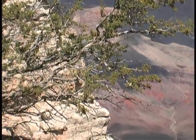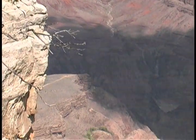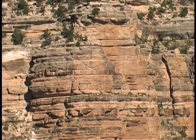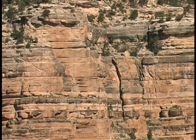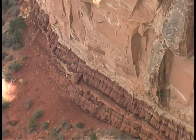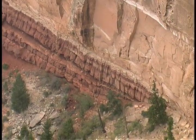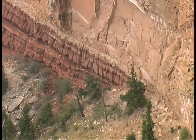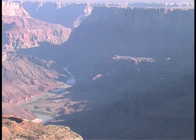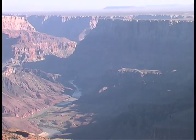Higher up, above the ancient stone basement, layer upon layer of newer geological formations — some created by volcanic flows of molten rock from deep within the Earth, others by sediment piled up at the bottom of ancient seas that advanced and retreated time and again. The topmost layers, primarily sandstone and limestone, contain fossils of early plant and animal life. From its basement to its rim, Grand Canyon is a chronological record of geological and biological progress encased in stone.